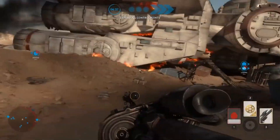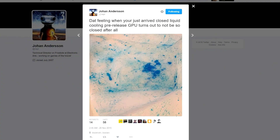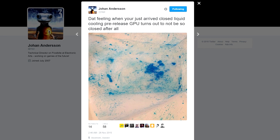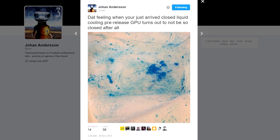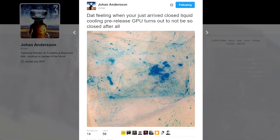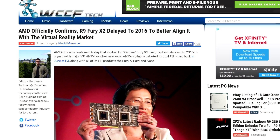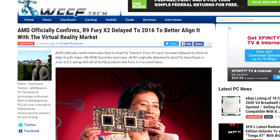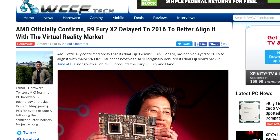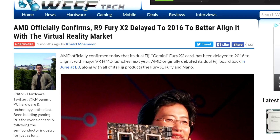In November we saw a leak from Johan Andersen of DICE and EA showing a prototype GPU, and we all assumed — and were probably more than right — that that was in fact a Fury X2 or dual Fiji. Then in December we saw the announcement of the delay of the Fury X2 or dual Fiji, to better align the GPU with an actual release of VR headsets. So that kind of made sense.